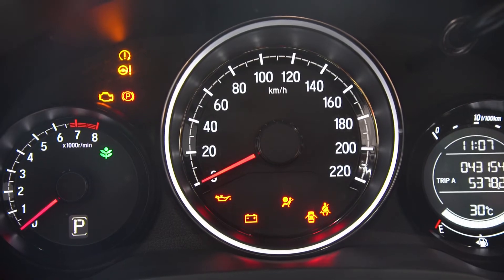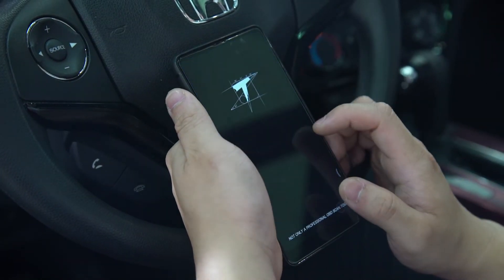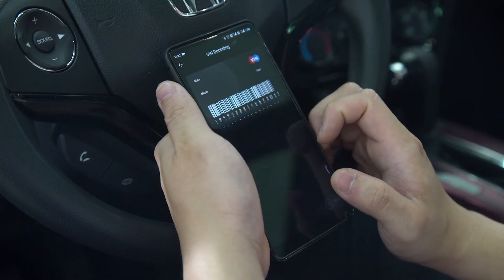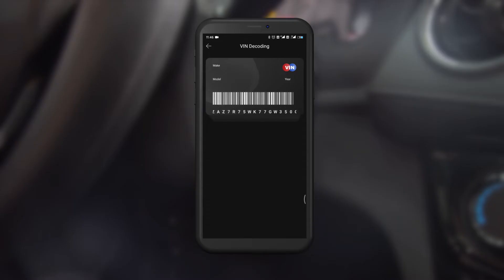Power on the car so that it starts. Open the Think Driver app and select All System Diagnostic. Think Driver will begin to read and decode the vehicle's identification number automatically. Verify the year, brand, and model — in our case, 2016 Honda XRV.